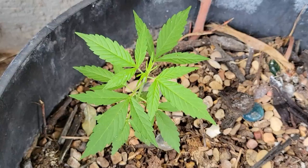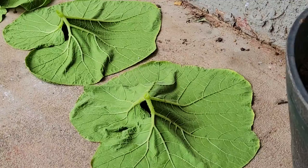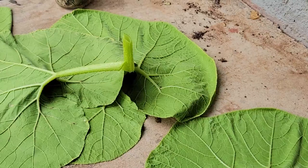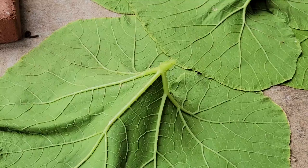So sometimes the pumpkin plant will get a little bit too big, so we'll have to take some of the leaves off so the flowers that are below it can get more sunlight. So I clipped these leaves today and I'm just letting them out to dry.